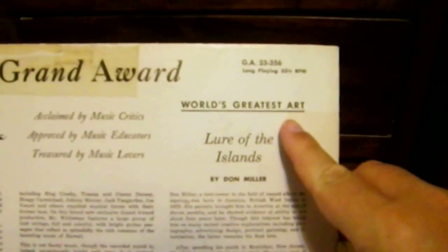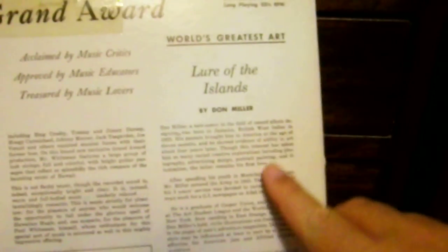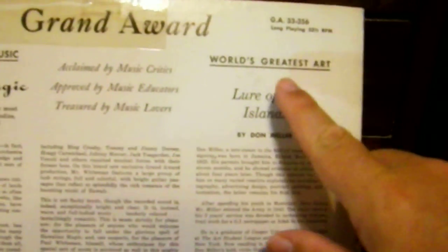This is the same album but with a different cover called 'Lure of the Islands.' The liner notes talk a great deal about the painting by Don Miller — 'Lure of the Islands' — which is what's on the cover. This is the Grand Award release on the older label.